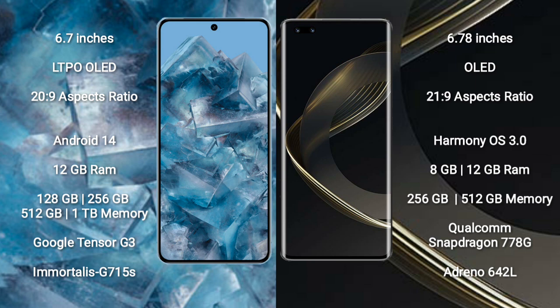Google Pixel 8 Pro runs on the Android 14 operating system. Huawei Nova 11 Pro runs on the HarmonyOS operating system.